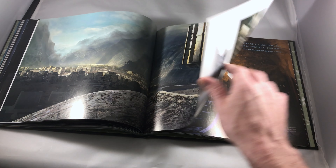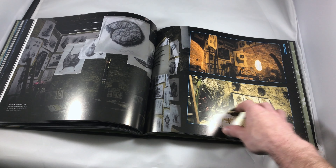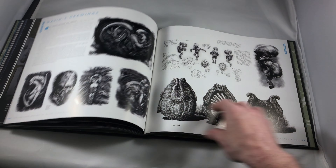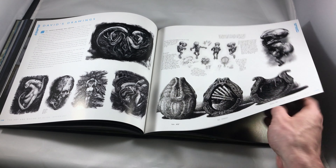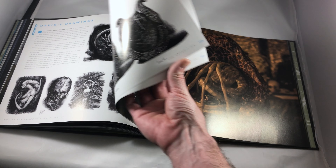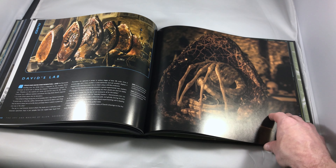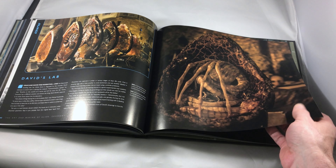So I'll just kind of let the pages flip here. That's about all I have to say on this. It's out now, and you can get it on sale from Amazon for under $30. I'll have a link in the video description, as well as in the EntertainmentBuddha.com review post for this book if you want to pick it up. It is out now, and you can get it for less than $30.